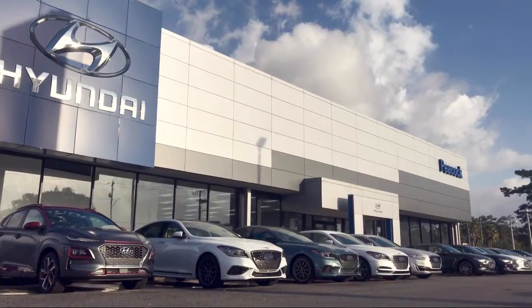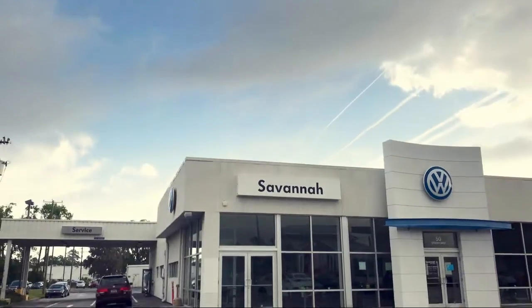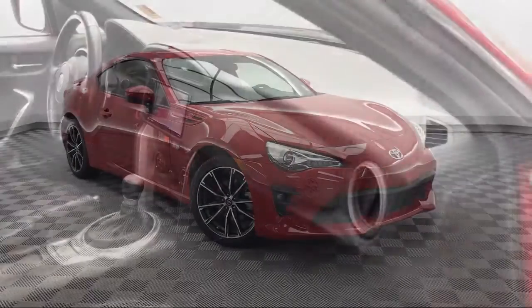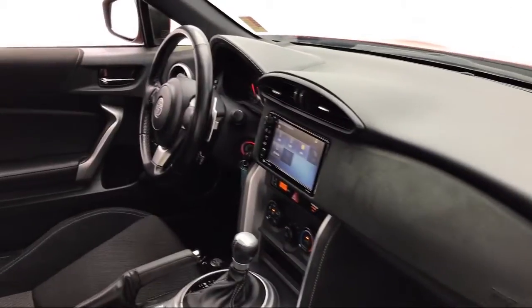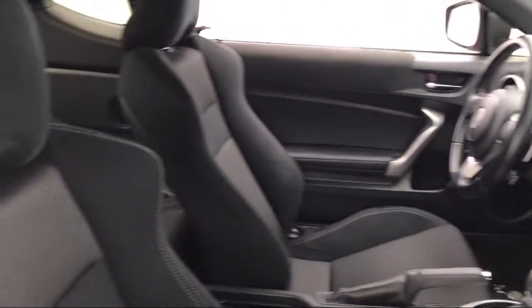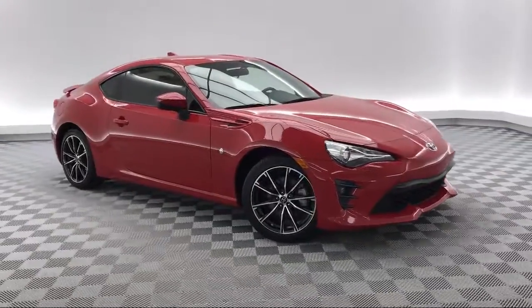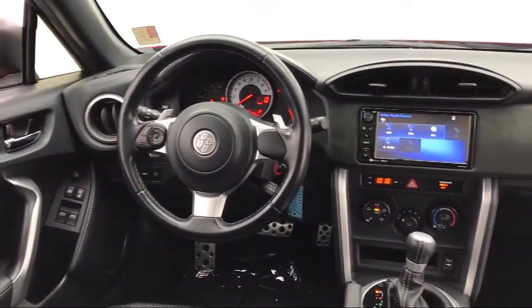Welcome to Peacock Hyundai of Savannah. Here's a look at another one of our great vehicles from our extensive inventory. This vehicle comes equipped with steering wheel controls, electronic stability control, heated front seats, keyless entry, rear spoiler, and a tire pressure monitoring system.